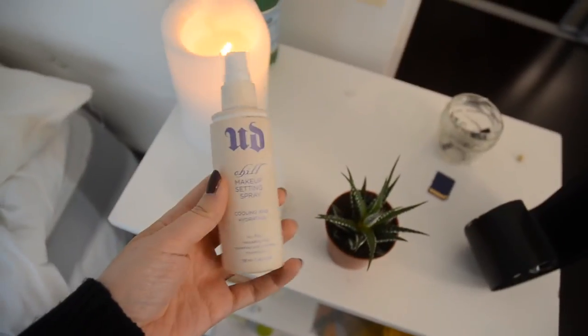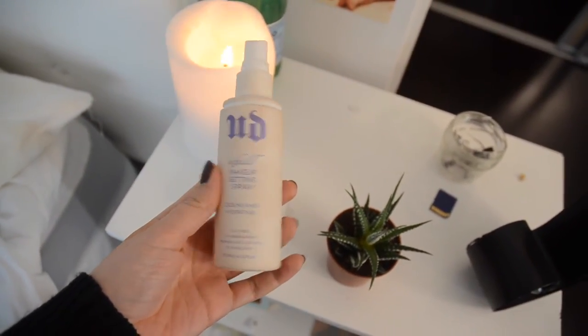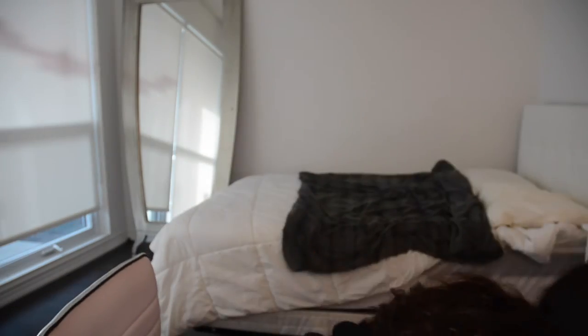Just waiting for everything to dry and settle in. I'm going to use my Urban Decay setting spray — sorry, it's so gross but it has foundation all over it. I then realize there's literally none left, but I didn't want you to think I was out, so I pretended like I was using some.